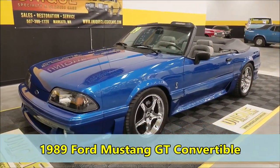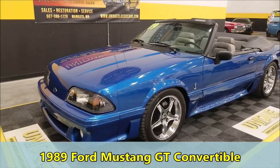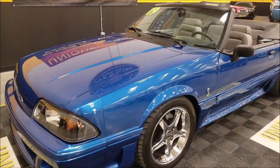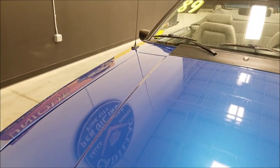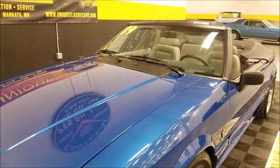Here's a 1989 Ford Mustang GT convertible, just in at Unique Specialty in Classics. As you can see, the paint on this one has a nice luster — very nice looking paint. It does have a more recent paint job, interior, and a newer vinyl top put on it, so you can kind of say this has had a little restoration done to it.